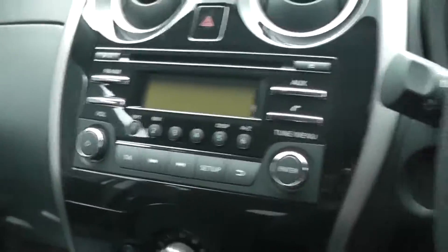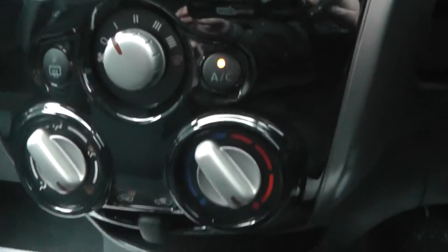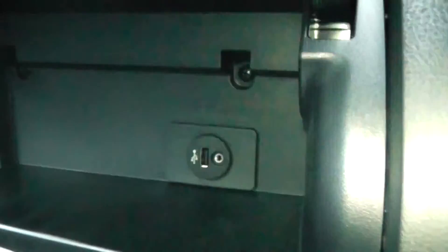Here you can see we have the CD and radio player. We have the manual air conditioning system, and USB and AUX ports.